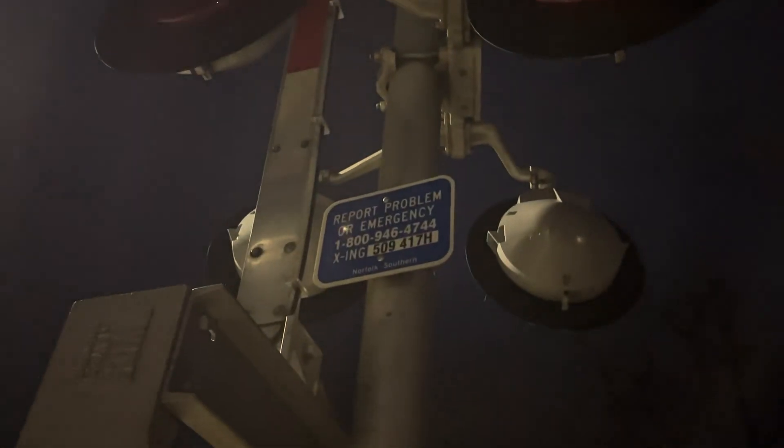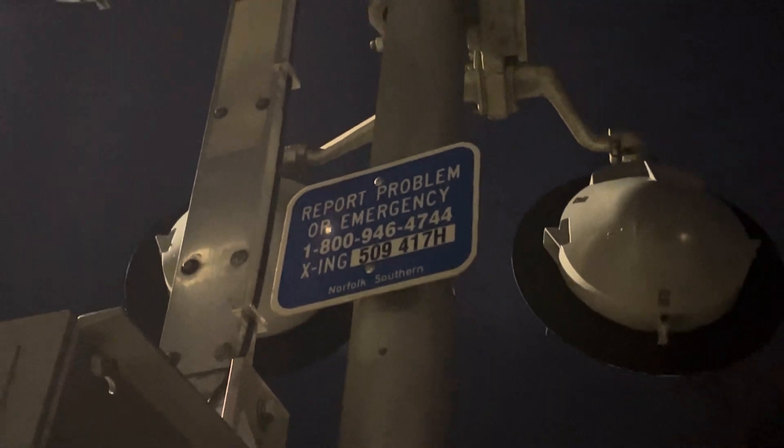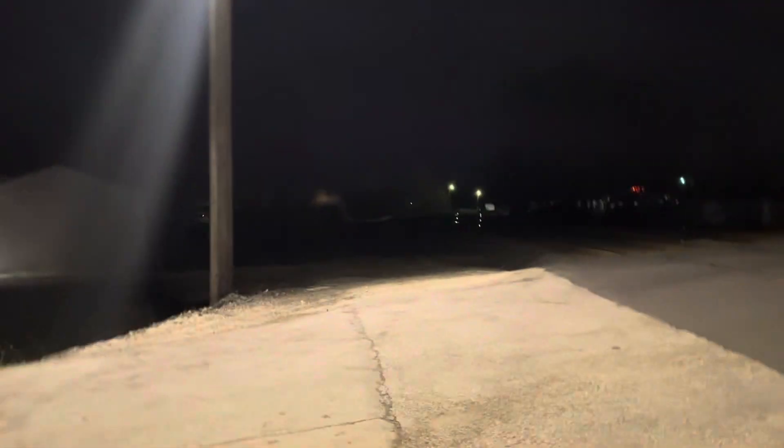Our first signal has a Harman base and it has a Western Cullen Hayes gate mechanism, although this might be the newer style one — I'm not too sure though. Here's the emergency information: the DOT number of the crossing is 509-417-H.